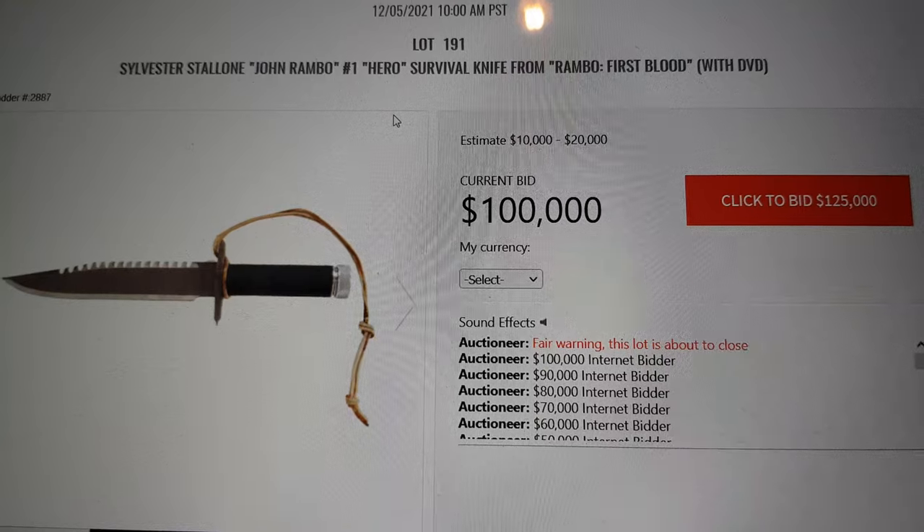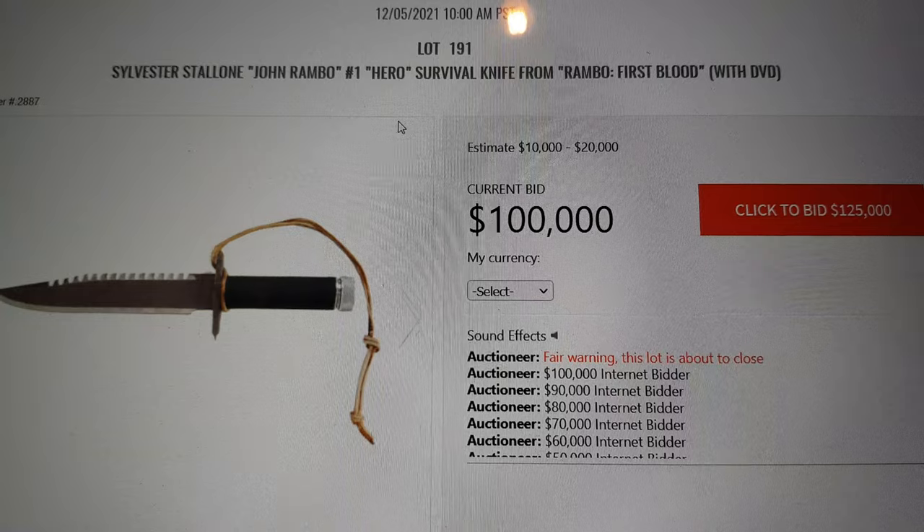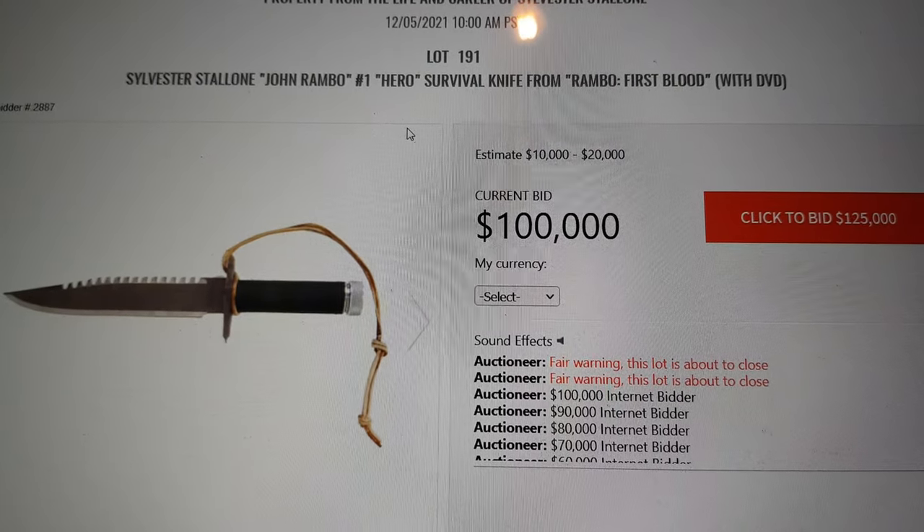It slices, it dices, it makes julienne fries. Looking for a bid — we're at $100,000, looking for a bid of $125,000. Going twice now. This is your final opportunity. Do we have any more advance on the phone?